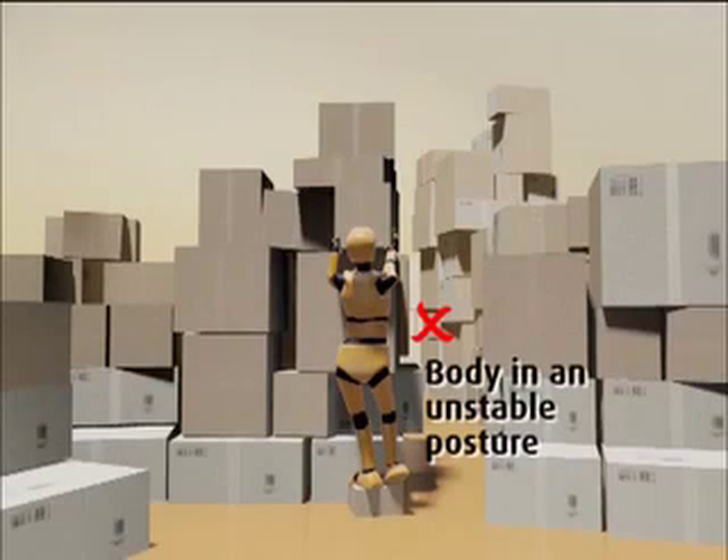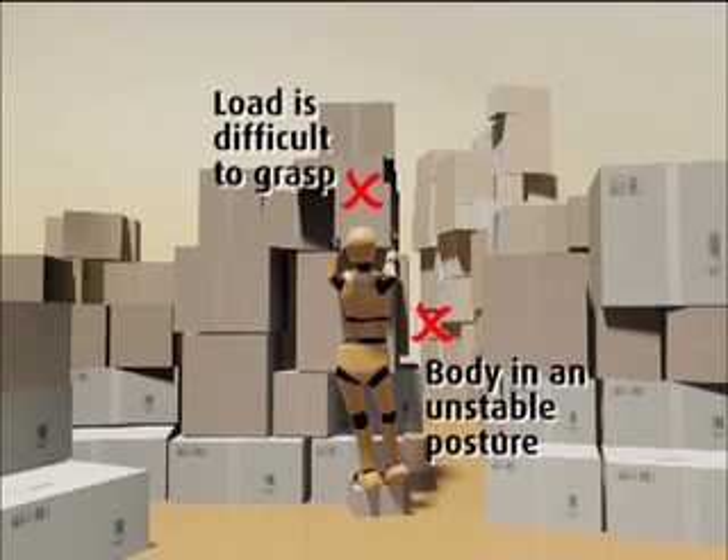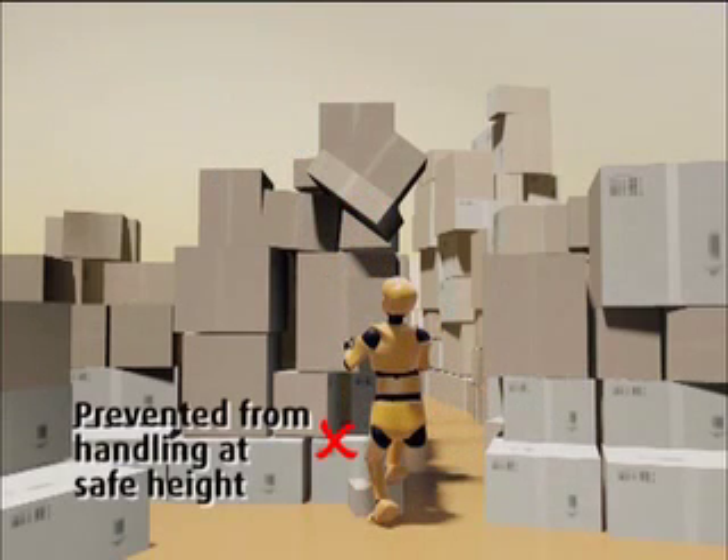Let's now assess the risk factors and problems encountered with this job. The worker's body is in an unstable posture, standing on an unsturdy object and reaching overhead, making the load difficult to grasp. The worker is prevented from handling the box at a safe height.